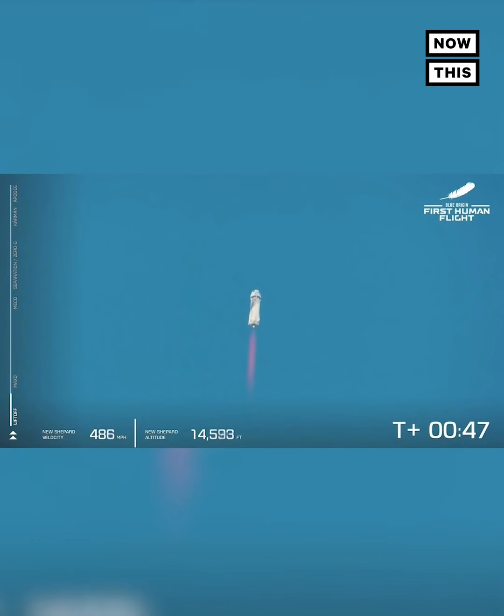Listen to the roar of the BE-3 engine. We are just about to pass through max-Q — maximum dynamic pressure. That is when the stresses on the vehicle are at their maximum. Max-Q confirmed. Beautiful burn on that BE-3 engine, running on liquid hydrogen and liquid oxygen as the propellant.